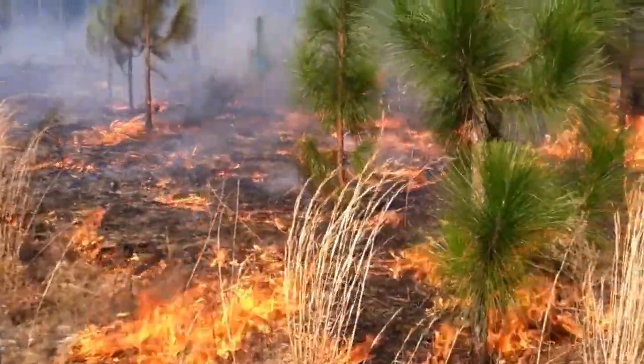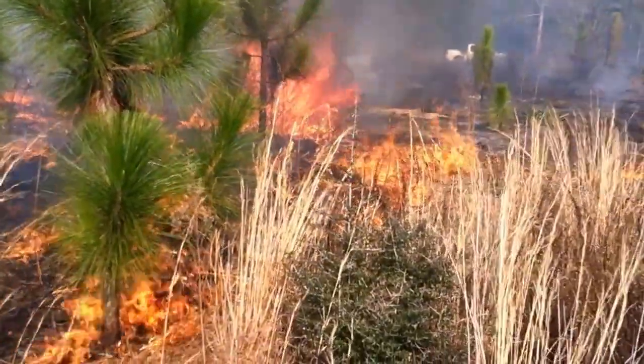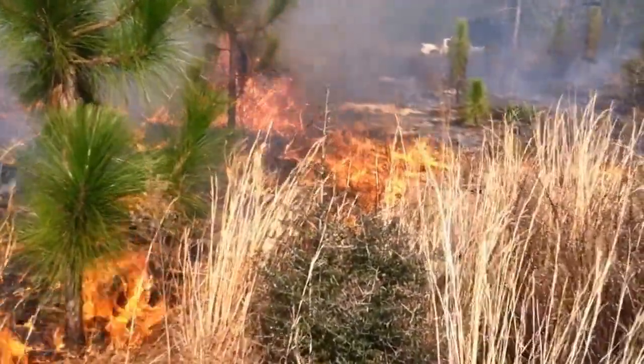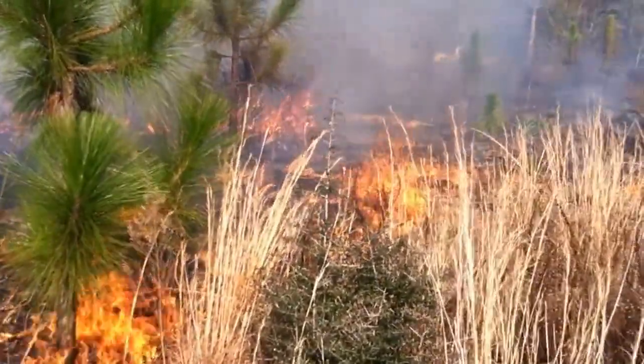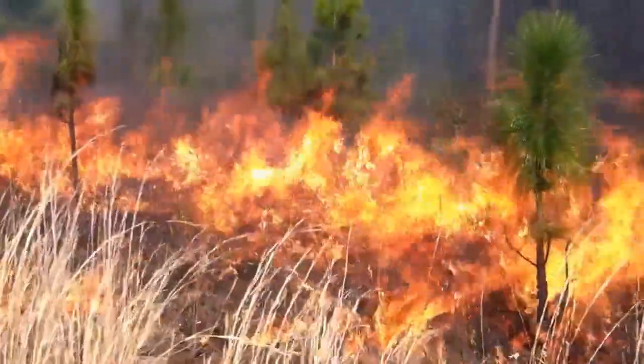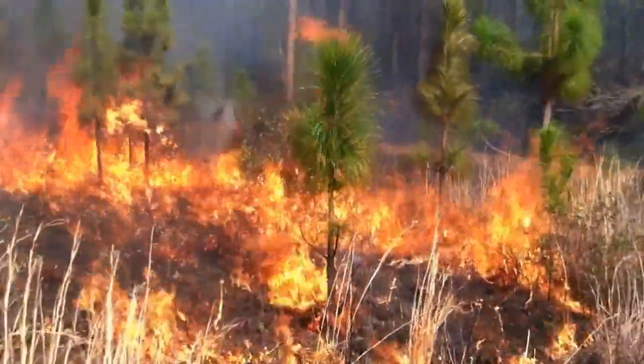The flames are not in the trees very long. Our goal here is to release some native grasses and kill some disease without damaging the pines. Here is another look at our fire.